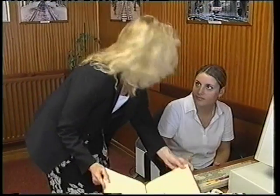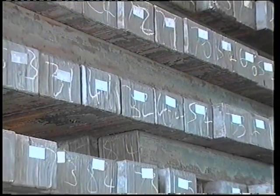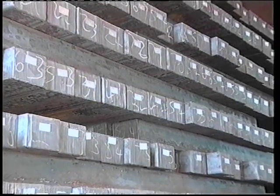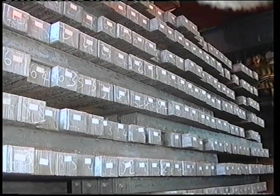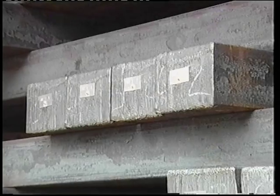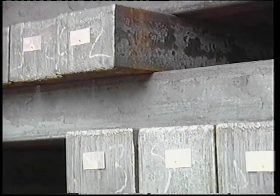Each day, trains deliver 1,000 tonnes of steel blooms from the Corus Teesside plant on the east coast of England, overland to the West Cumbrian site at Workington. Blooms come in different grades of steel, and are used to make rails of varying durability and wear resistance, depending on the customer's requirements.